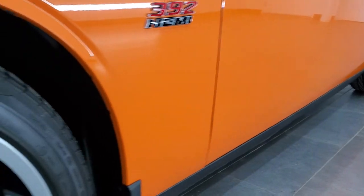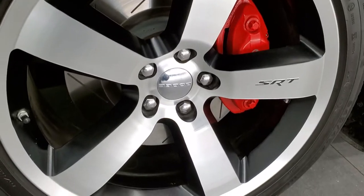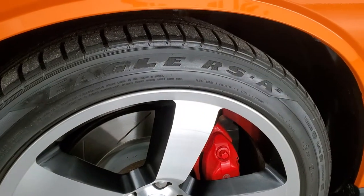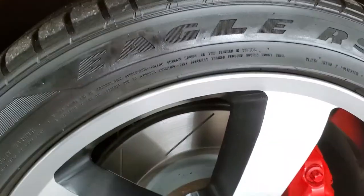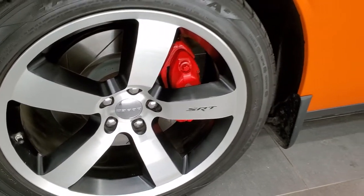This one comes with the 20-inch painted and polished aluminum rims and these rims are like new. It has Goodyear Eagle RSA 245/45 ZR20 tires and they have just about all the tread left on them. You get the slotted rotors and the Brembo brakes.